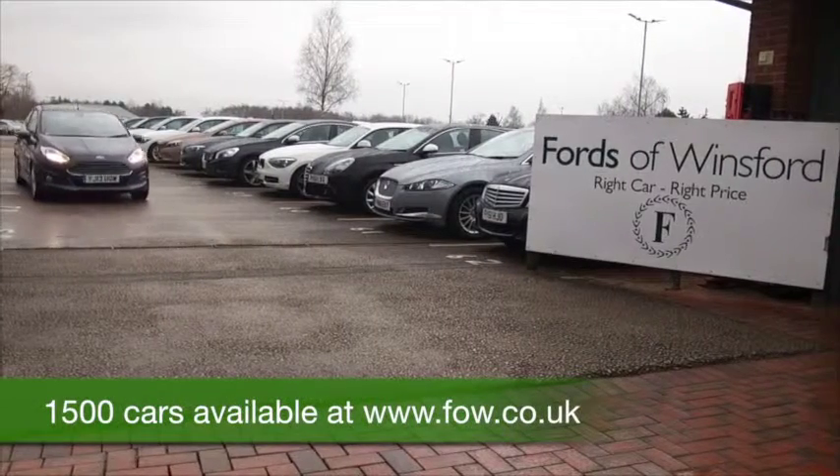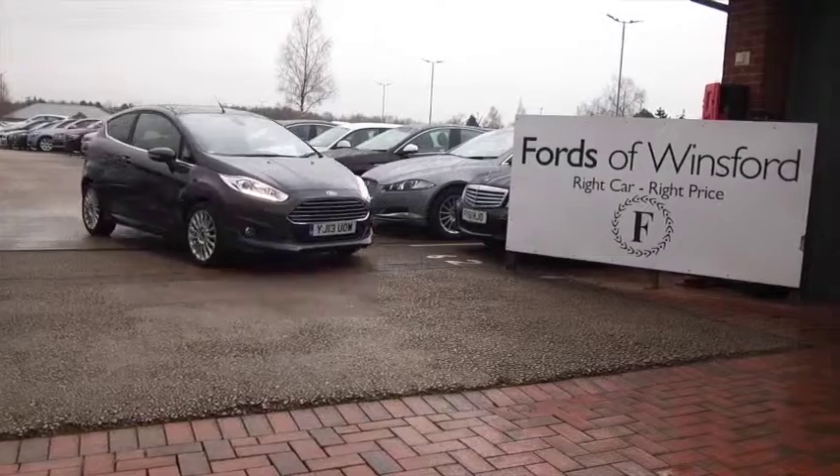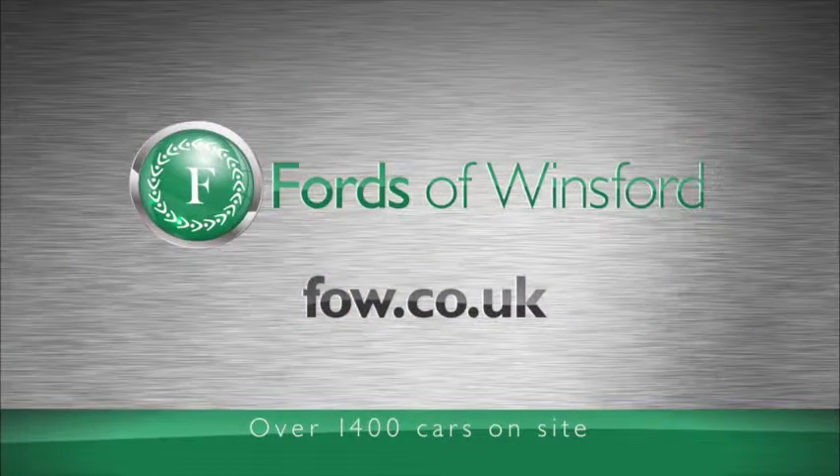Come and find out — you can ring and reserve with no obligation and no deposit. If you bring your license with you, you can take it for a test drive and see what you think. Come and discover this great car for yourself at Fords of Winsford.